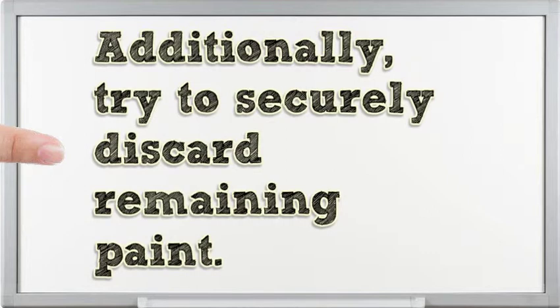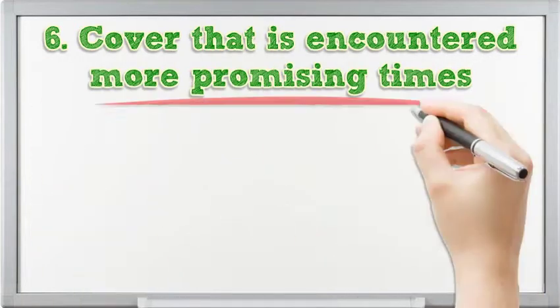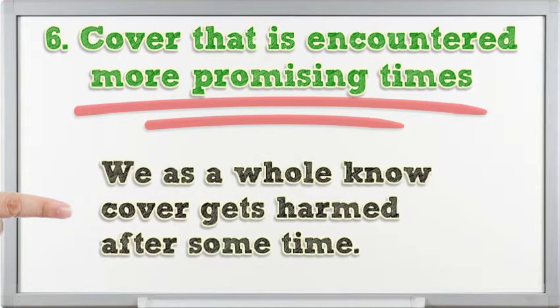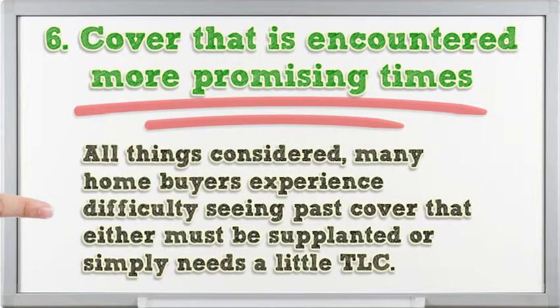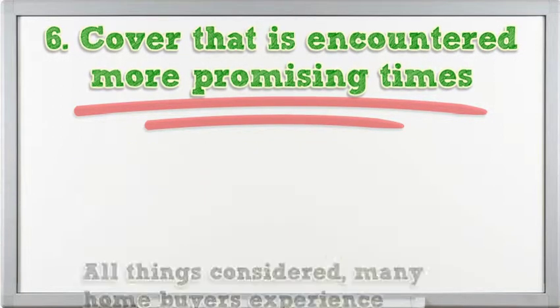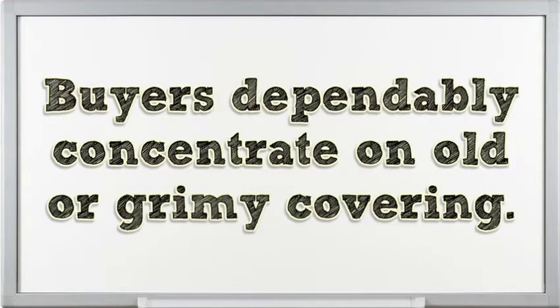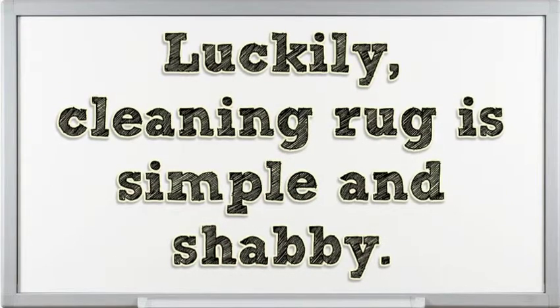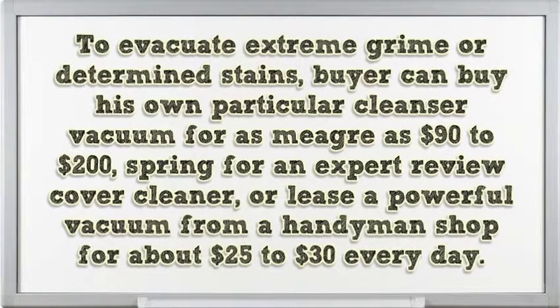Also, be sure to safely dispose of leftover paint. 6. Carpet that has seen better days. We all know carpet gets damaged over time. Many home buyers have difficulty seeing past carpet that either needs to be replaced or just needs a little TLC. Fortunately, cleaning carpet is easy and inexpensive. To remove heavy grime or stubborn stains, you can buy your own carpet cleaner vacuum for as little as $90 to $200, hire a professional grade carpet cleaner, or rent a powerful vacuum from a hardware store for about $25 to $30 per day.